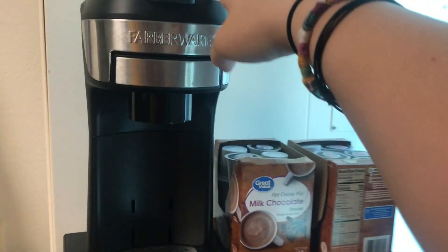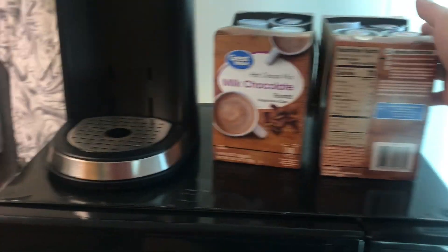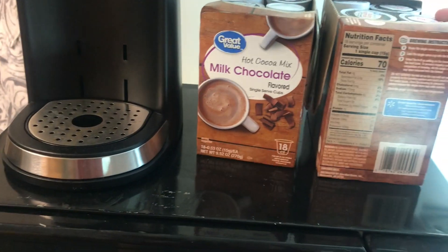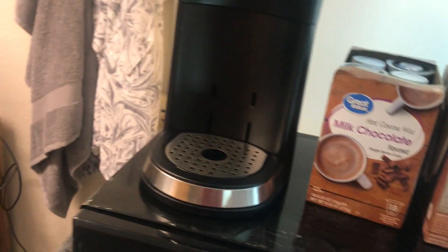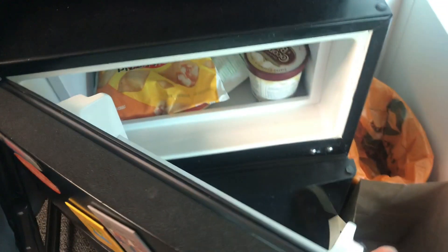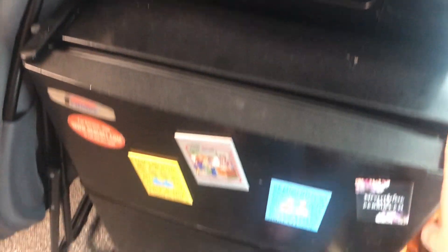Over here I have my coffee maker. I have milk chocolate hot chocolate, K-cups, and mocha macchiato pods. Then I have my fuzzy chair that I use when people come over besides the futon. My microwave, my mini fridge — got pizza rolls, some chicken tenders and ice cream in there. You know, essentials.